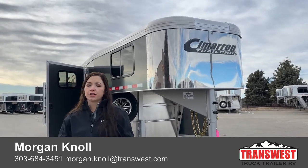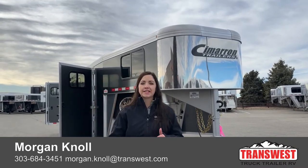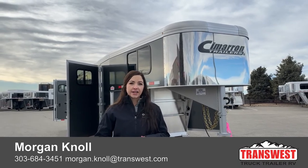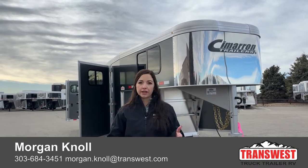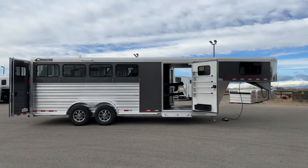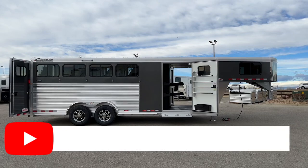If you have questions on this trailer or any other trailers on our lot or website, please don't hesitate to reach out. You can call me at my desk phone: 303-684-3451. You can text or call my cell phone at 970-218-5996. Or shoot me an email at Morgan.Knoll@transwest.com. Click the link below and it'll take you to this trailer on our inventory webpage where you can also browse our new and used inventory. I look forward to hearing from you and hope you have a great day. Thank you.